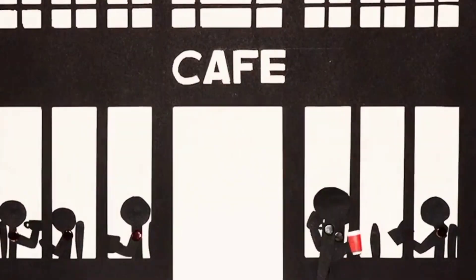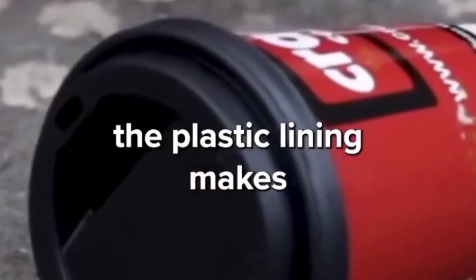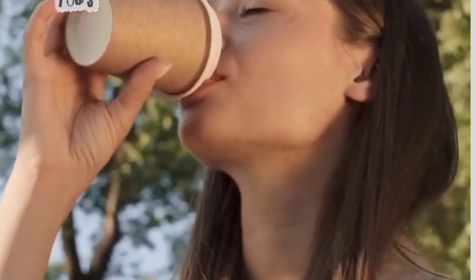The consumption of drinks in paper cups is toxic for humans. We assume that paper cups are easily recyclable and convenient, but the plastic lining makes it almost impossible to do both. Imagine all the microplastics we consume while sipping a hot drink out of these cups.